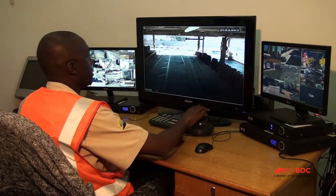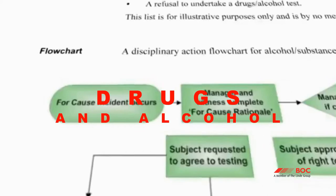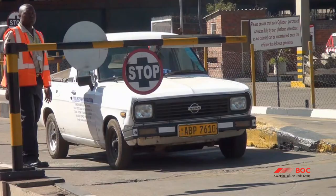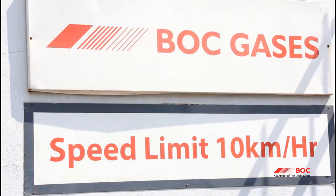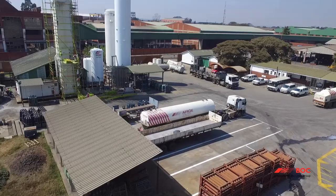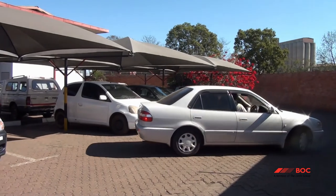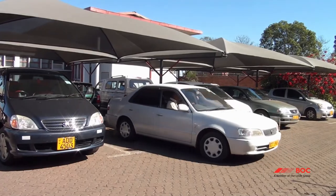Anyone found smoking on site will be removed. Drugs and alcohol are strictly prohibited and anyone found under the influence will be removed from the site immediately. Please obey the posted driving rules and regulations at BOC. The general speed limit at BOC is 10 km per hour. Park only in the designated areas and all parking should be in reverse.